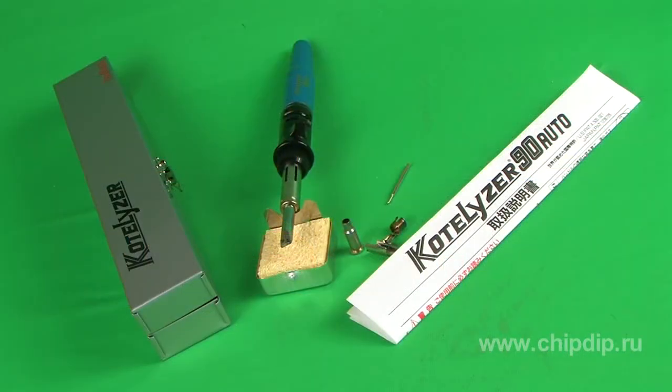The Cotilizer 90 Auto delivery set includes the soldering iron with the bit, the hot air nozzle, the screen for heat shrinkage, the key rod, the cellulose sponge, the gas spray, the metal box, and the usage instruction.